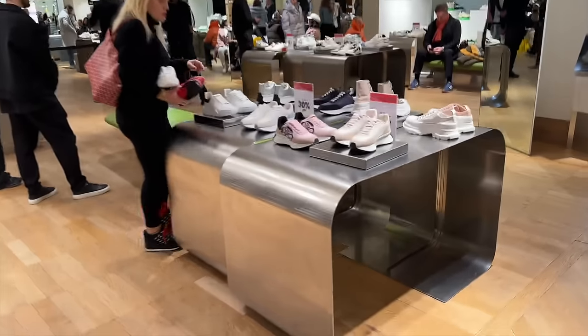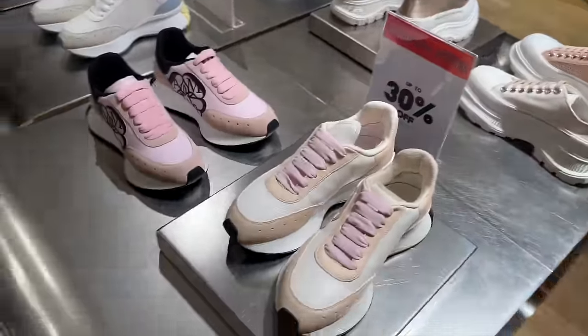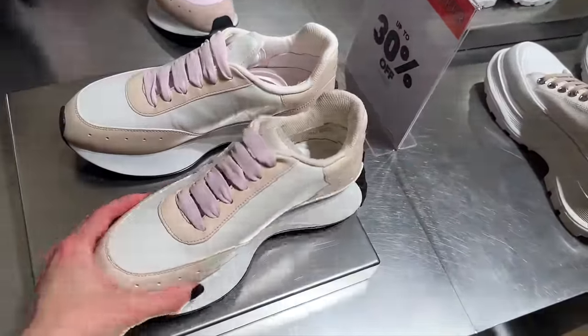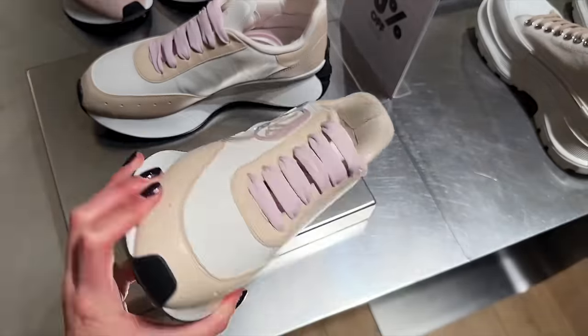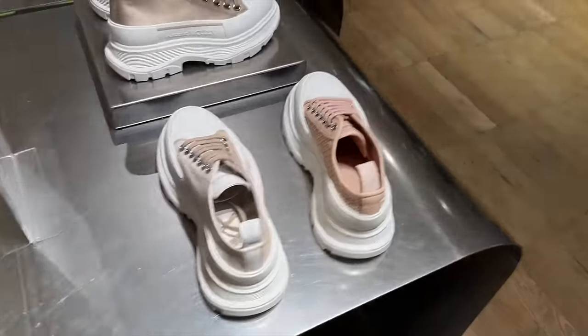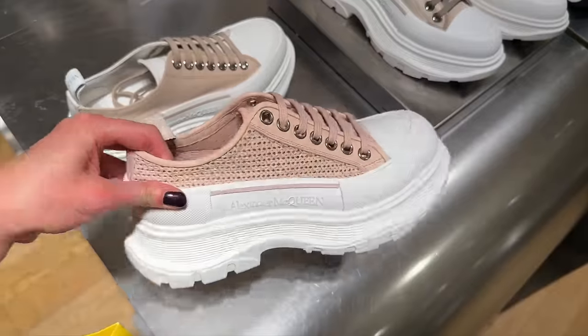It's pretty busy here in Selfridges today. Let's take a look at the trainers — we've got up to 30% off. They've got the Alexander McQueen trainers, which are super popular. I love the pink detail on these ones. We've got some platform shoes — it's so cool.